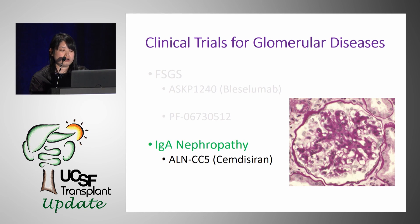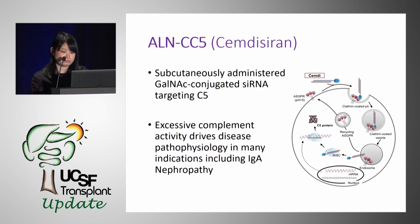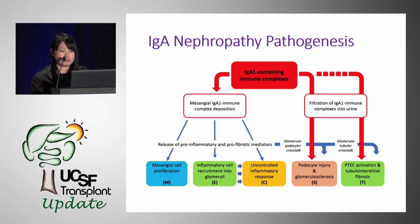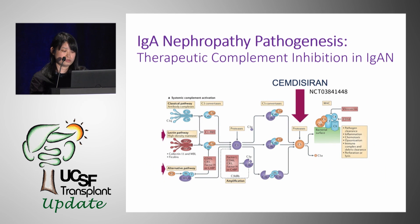The last trial involves IgA nephropathy and uses ALNCC5, also called Simcitrian. ALNCC5 is a synthetic mRNA interference that decreases liver production of C5, leading to decreased complement activity. IgA nephropathy is caused by aberrant glycosylation of IgA leading to IgA immune complex deposition, increased mesangial proliferation, pro-inflammatory markers, podocyte injury, and tubular interstitial fibrosis. ALNCC5 silences C5, decreasing MAC production and C5a regardless of which complement pathway is activated, ultimately decreasing mesangial proliferation.